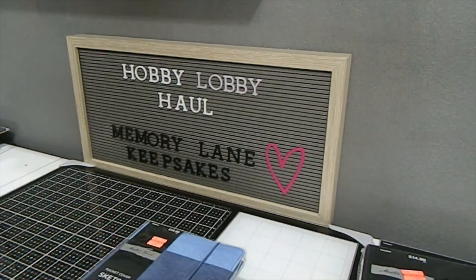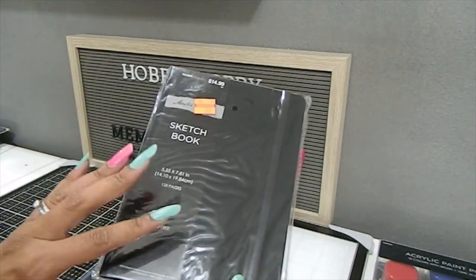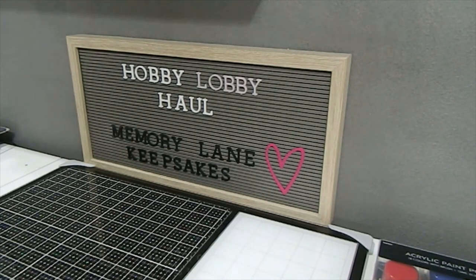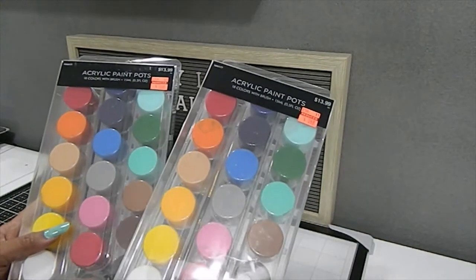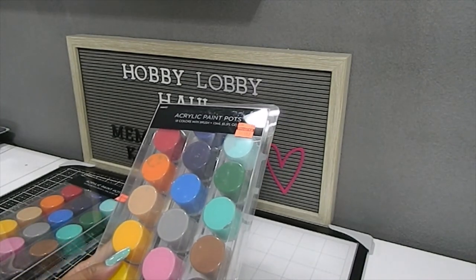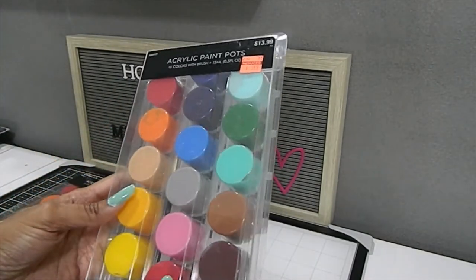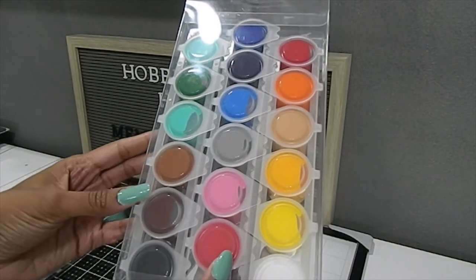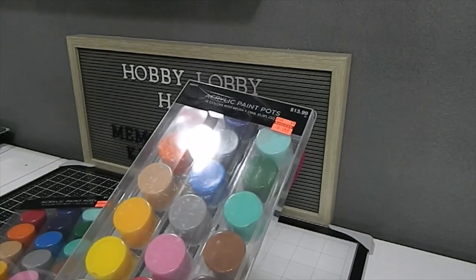This sketchbook was originally $14.99, got it for $3.74 — I picked up two of these for my daughters since they're recommended to have a sketchbook for school art. I also picked up paint for them since they're always getting into mine. This is the Acrylic Paint Pots set with 18 colors and a paintbrush included, originally $13.99, I got it for $3.49. The colors are absolutely gorgeous — 15 milliliters per pot, each in its own little sealable container. A great deal for kids or beginners.